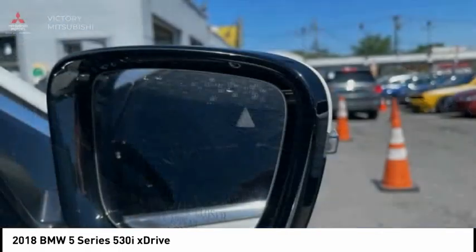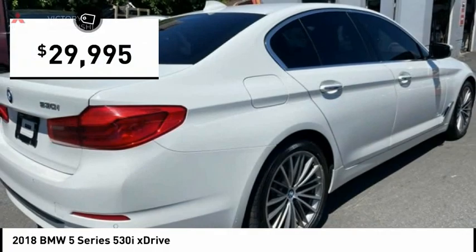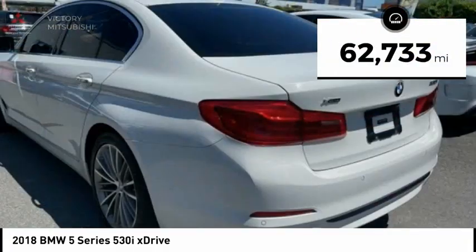If you are looking for excitement and boldness, the 5 is for you and is priced below $30,000. This vehicle has less than 65,000 miles.